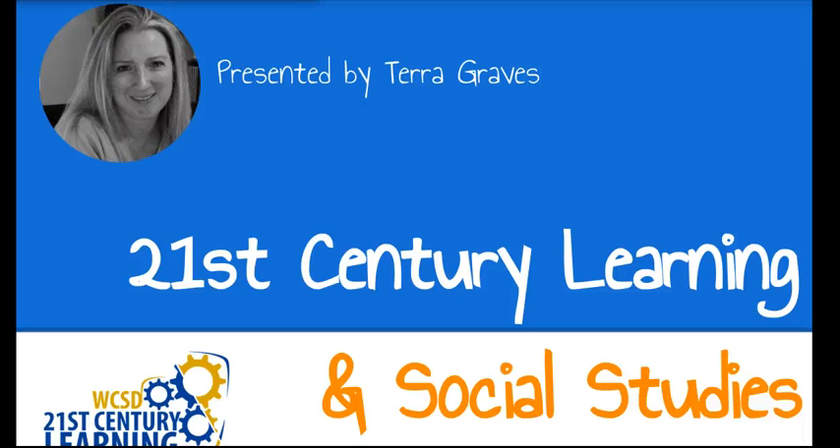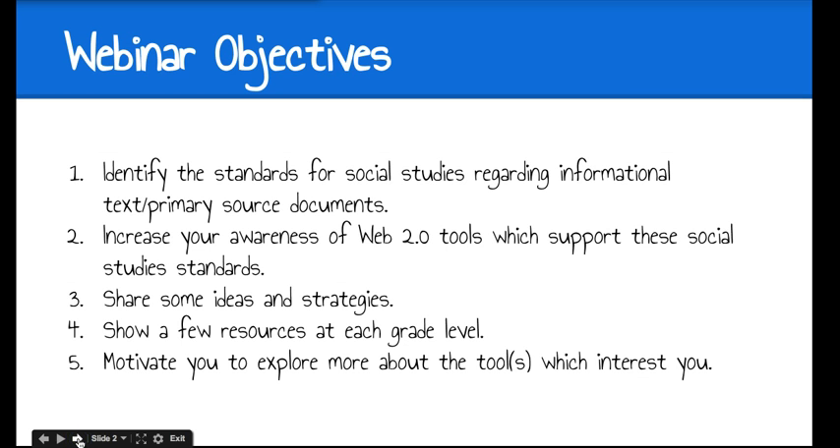Hi, this is Tara Graves and welcome to 21st Century Learning and Social Studies. This webinar's objectives are to identify the standards for social studies regarding informational text and primary source documents, increase your awareness of Web 2.0 tools which support these social studies standards, share some ideas and strategies, show a few resources at each grade level, and motivate you to explore more about the tools which interest you.